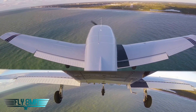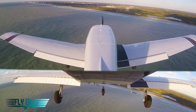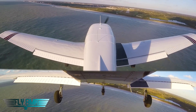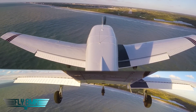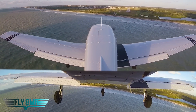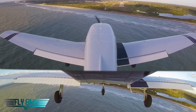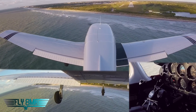Dialed into our airspeed, looking great. We're just a smidge high — that's okay, I'd rather have white and pink on the PAPIs than white and red; just a little high, maybe about 3.2 degrees instead of 3 degrees on the glide slope. That way we'll clear these trees by a little bit more, especially with these gusty conditions. If I hit a bunch of sink at the last second, I'll have a little more room for error.